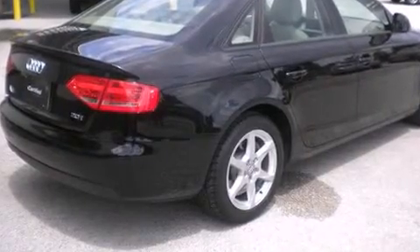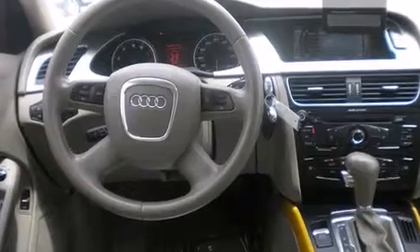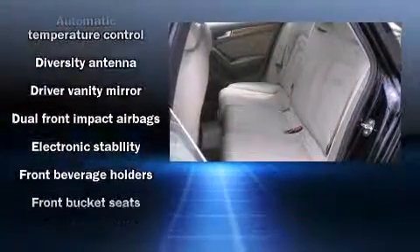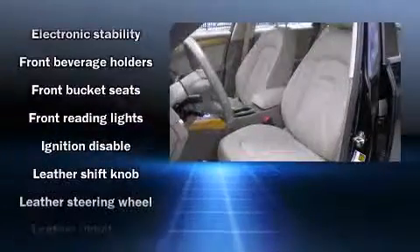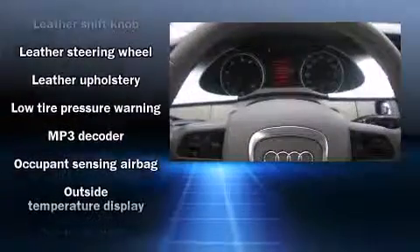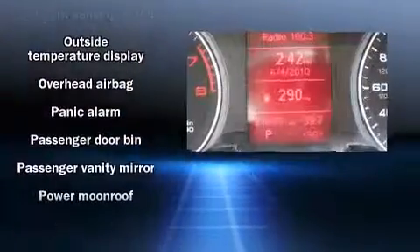Additional features include front fog lights, a power moonroof, and air conditioning. Audi also prioritized safety and security with dual front impact airbags with occupant sensing, head curtain airbags, traction control, anti-whiplash front head restraints, and a security system.